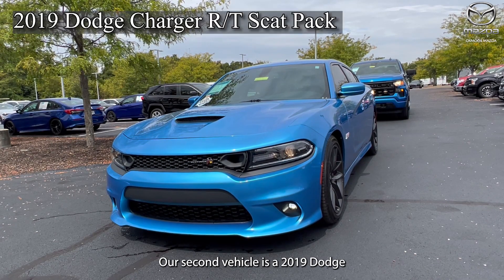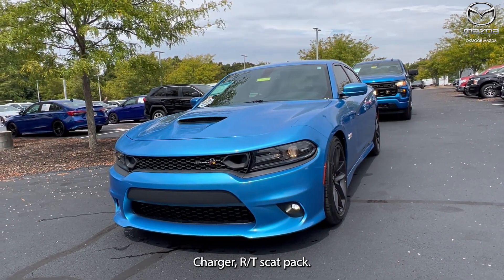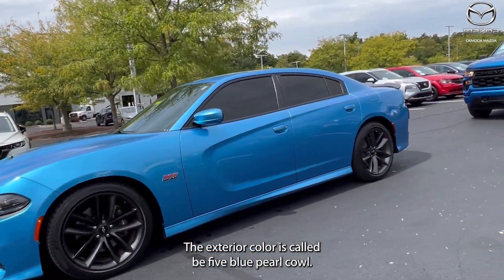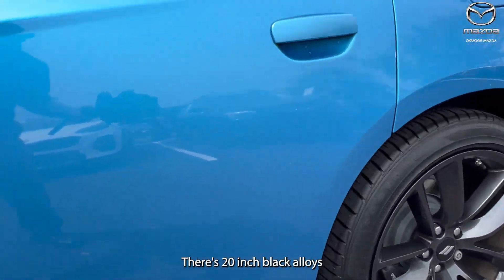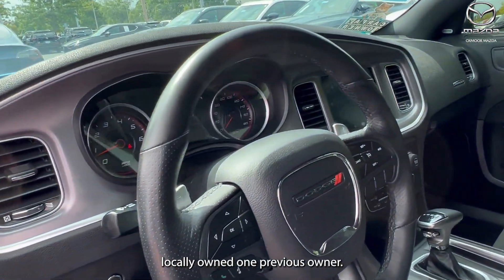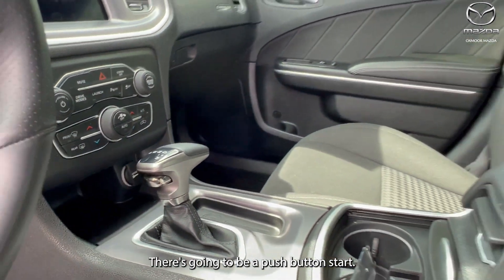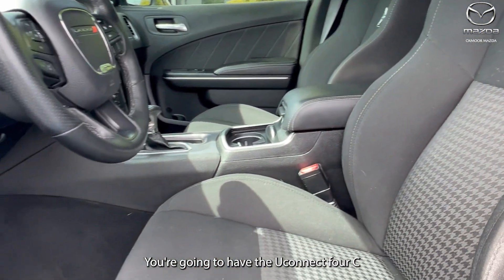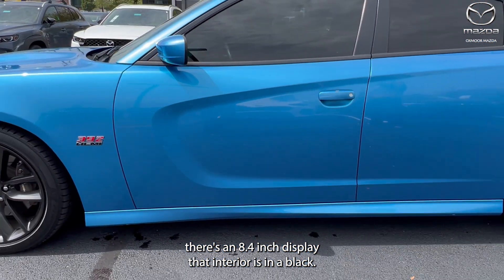Our second vehicle is a 2019 Dodge Charger RT Scat Pack. The exterior color is called B5 Blue Pearl Coat. There are 20-inch black alloys. You're going to have keyless entry, clean Carfax, locally owned, one previous owner. There's going to be a push button start. You're going to have the Uconnect 4C with an 8.4-inch display. That interior is in black.